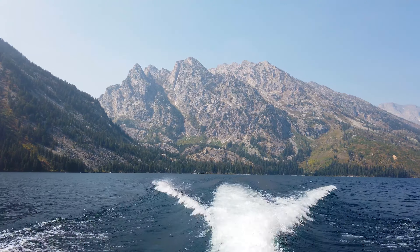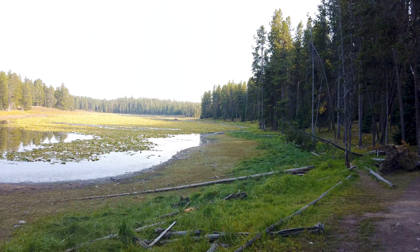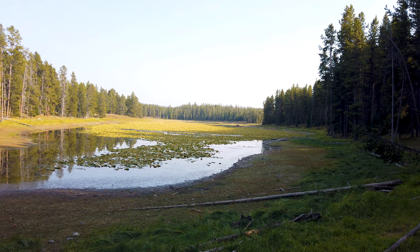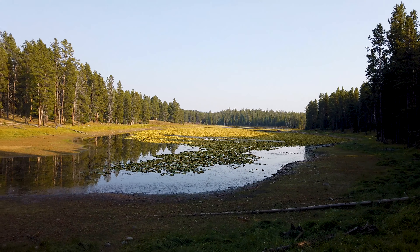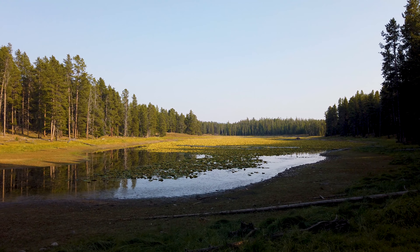Just 10 miles south of Yellowstone is Grand Teton National Park, and although the two parks are side by side, they honestly couldn't be more different. With its unique alpine lakes, lush forests, and iconic mountain peaks, the Tetons is the perfect destination for photographers, campers, or anybody looking to get away and experience the best of nature.